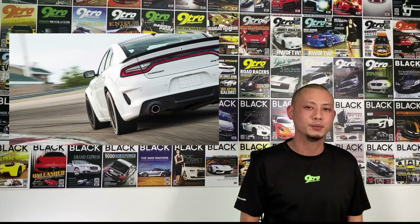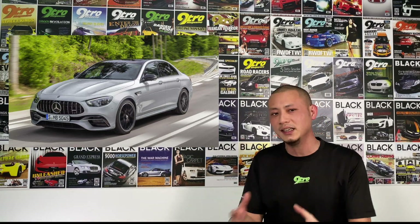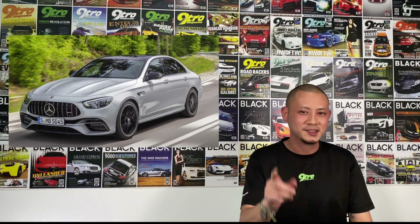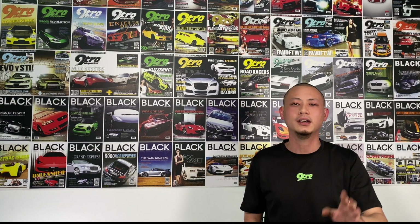Now let me put things in perspective. The recently refreshed and updated Mercedes E63 AMG S punches out 612 horsepower, which is more than enough. But still, 185 horsepower less than a Dodge. And in the markets where both these cars are available, the Dodge is significantly more affordable.